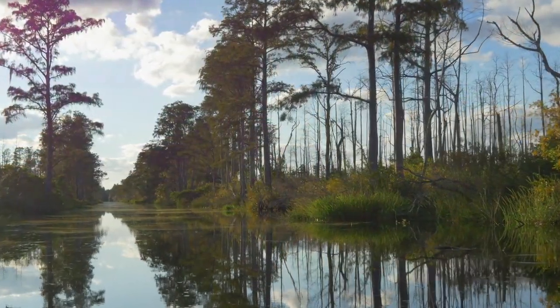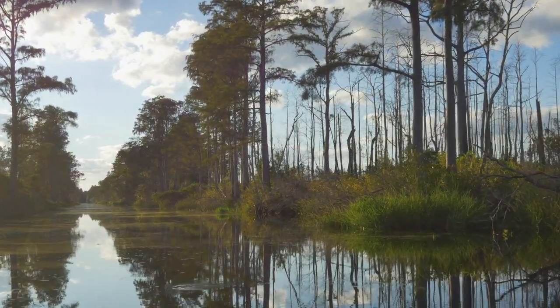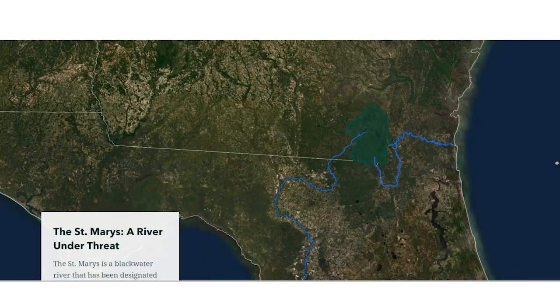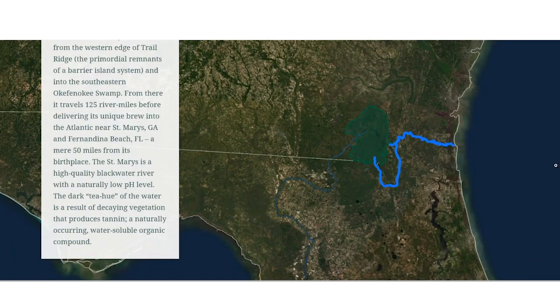Hey there everybody and welcome back to another Map Monday. Today we're sharing with you a brand new story map highlighting an area like no other place on earth, the Okefenokee Swamp and National Wildlife Refuge. Okefenokee National Wildlife Refuge sits on the Florida-Georgia line at the headwater of two major rivers, the St. Mary's to the east and the Sewanee to the southwest.